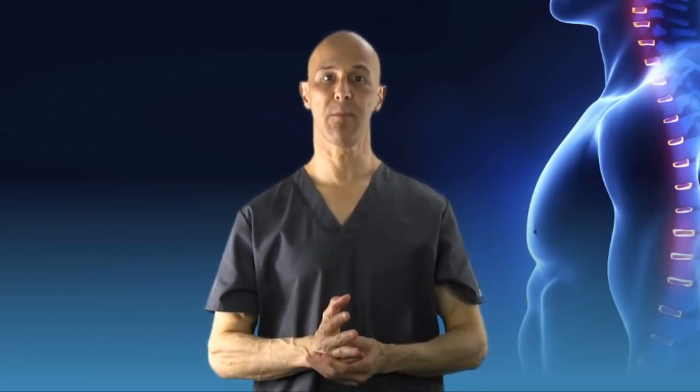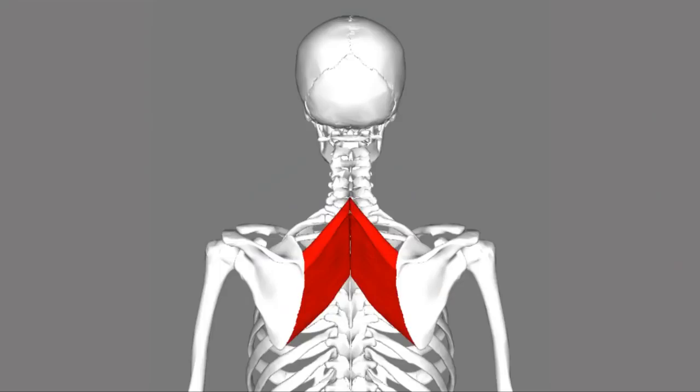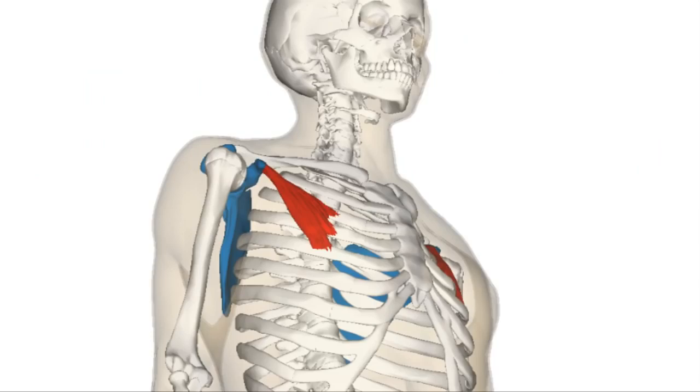The dowager's hump, the cervical dorsal fat pad, the buffalo hump — all are names for the swelling and fatty tissue starting to arise in the lower part of the neck, giving you that little hump because of poor posture. There's significant weakening of the rhomboid muscles that needs to be addressed and strengthened. The pectoralis minor and major are contracted, pulling the shoulders forward into rounded, pronated, forward shoulders.